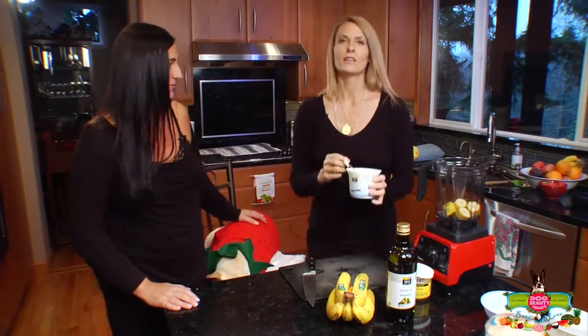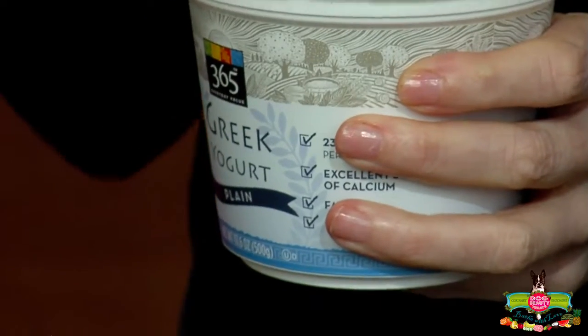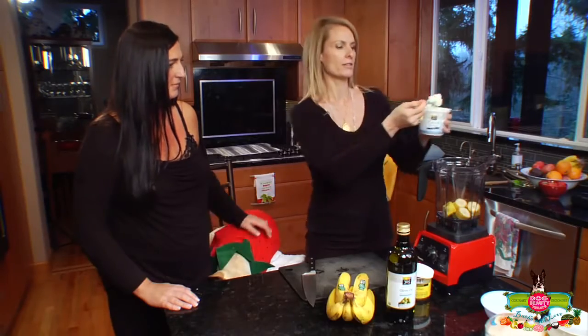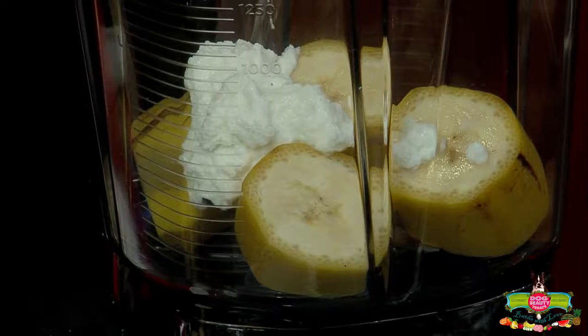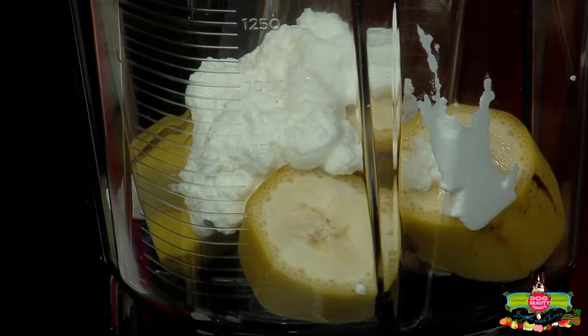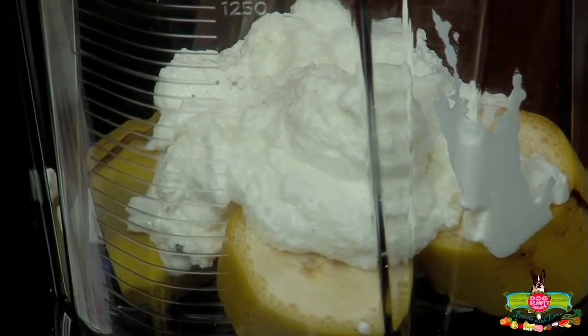The next ingredient we're going to be using is full fat yogurt. The fat in the yogurt is very cleansing and conditioning for their coat. One of the things that's beautiful about yogurt is it's slightly acidic and it's got lactic acid, which for all you beauty freaks out there, you know that it actually exfoliates your skin naturally. So this is a natural exfoliant for your dog at the same time that it's moisturizing and conditioning their coat. These ingredients are just so brilliant.